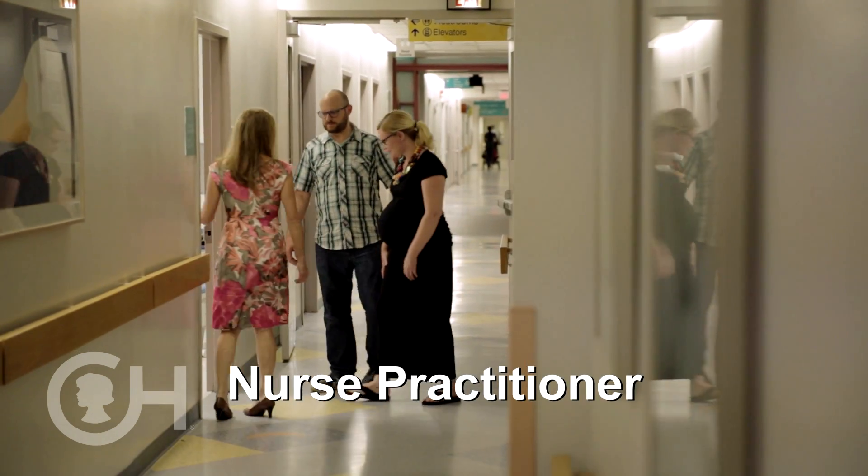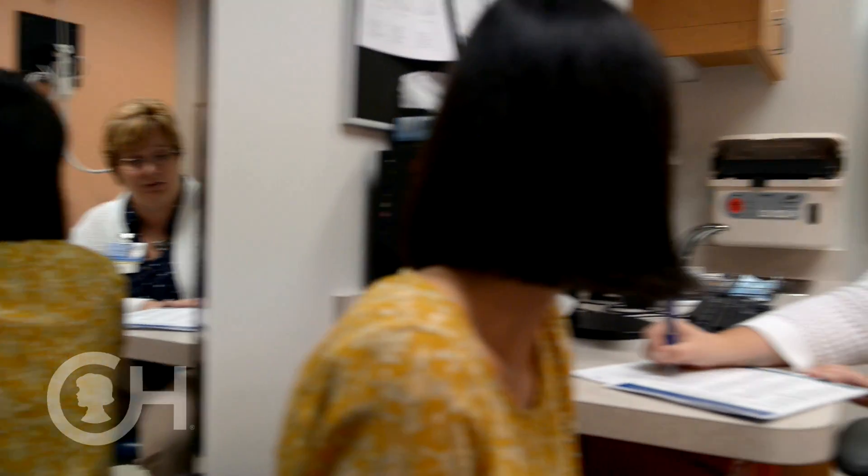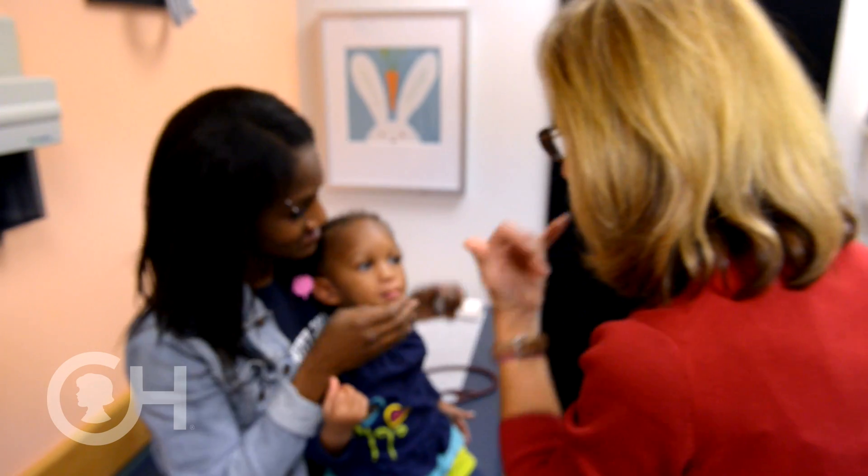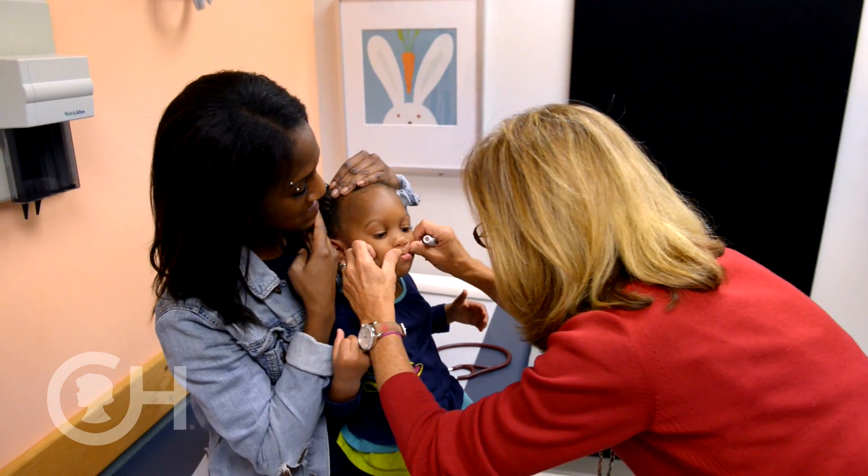Nurse practitioners offer a unique addition by looking at the patient in a very holistic sense. I can be a vital contact for the family to help explain and clarify the process, or simply provide comfort. We are the first-line responders to patient concerns.